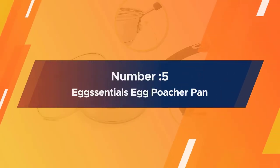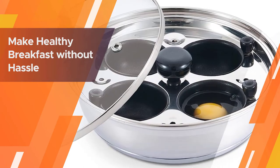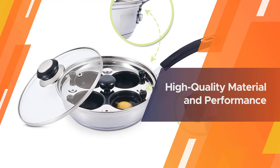Number five: Essentials Egg Poacher Pan. This deluxe poacher pan features a quick-cool Bakelite knob on the cups, making it easier to handle than other brands. An upgraded extra-thick tempered glass lid with Bakelite knob offers a secure, safe fit and lets you monitor your eggs during cooking.